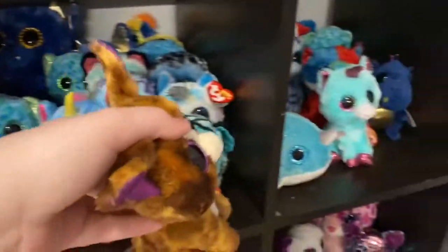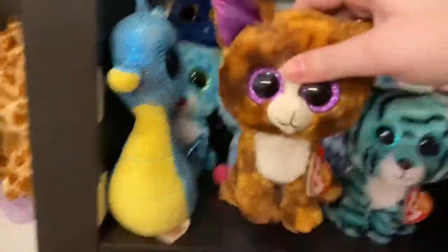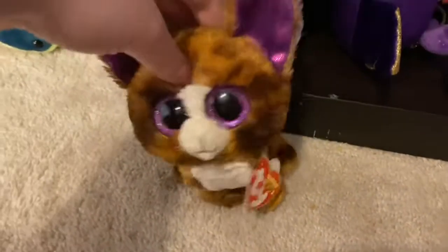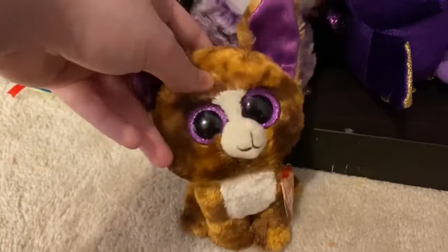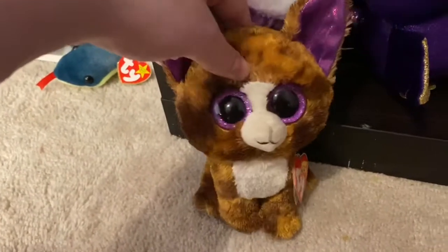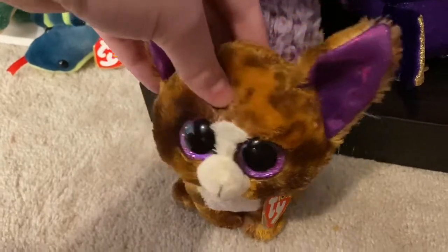Moving down to our blue area — these are our townhomes. All the blue Beanie Boos love it here. Here's our blue area. Blue Beanie Boos are living in these townhomes because our population overload has exploded and we just don't have the funds or the space to build on to our city.